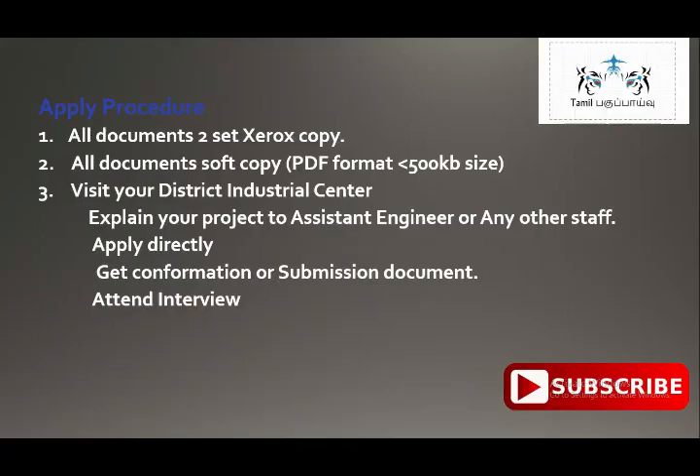You will receive the documents with the verification set. If you want to get the application processed, it will be updated by the Assistant Engineer. You will then submit a new application for the next steps.